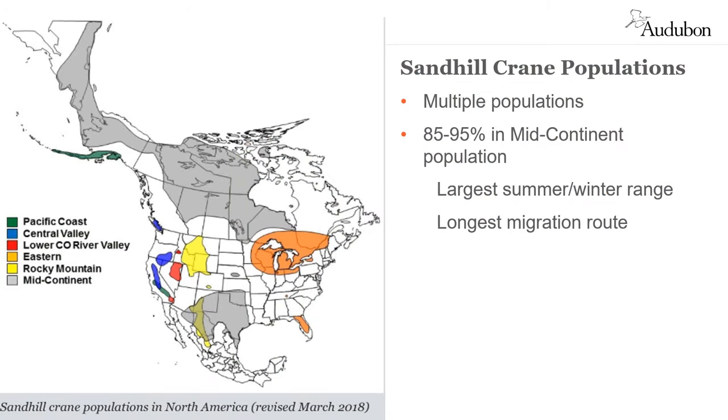While there are six distinct populations of sandhill cranes in North America, the vast majority are part of the mid-continent population, shown on the map in gray. That population winters in the south-central part of the U.S., in addition to northern Mexico. They stop here in central Nebraska in the spring before flying to Canada, Alaska, or even Siberia, where they stay during the short summer.